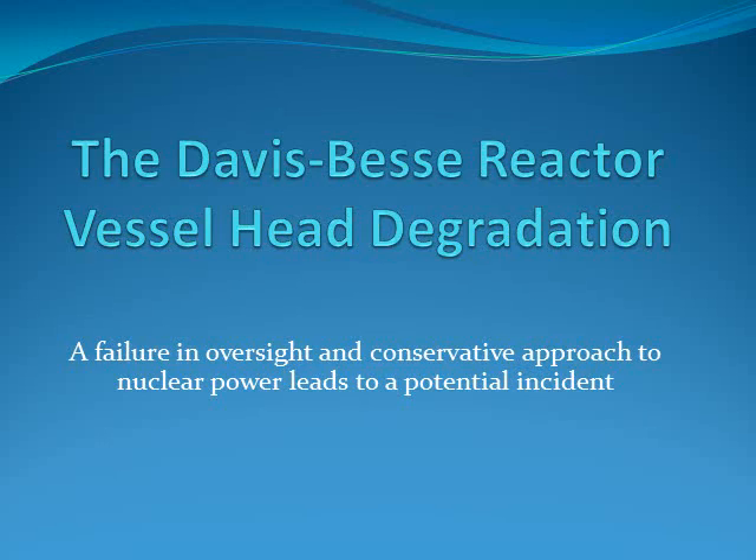Hello. My name is Daniel Maduro. I'm going to be covering the Davis-Besse Reactive Vessel Head Degradation incident.